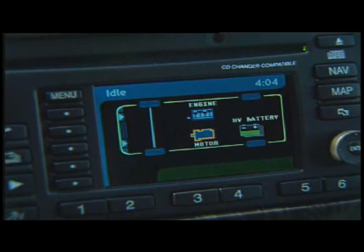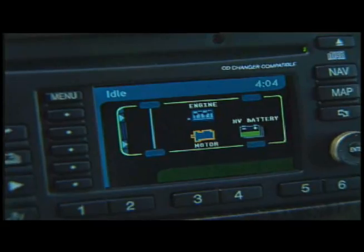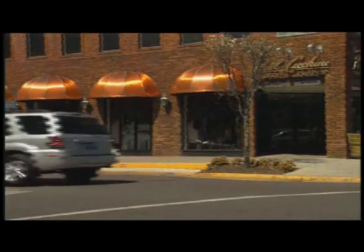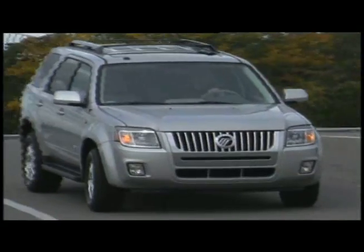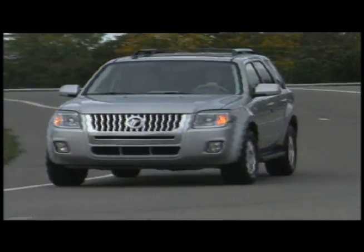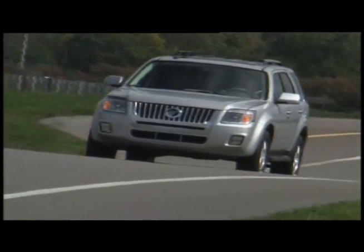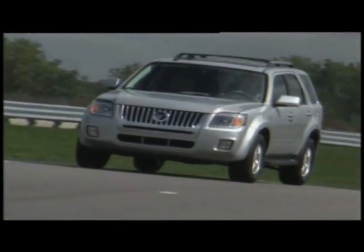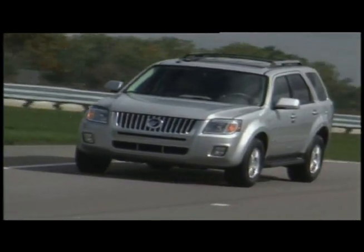All in all, I found the 07 Mariner to be a great combination of fuel mileage, utility, and comfort. Now, Ford is coming out with a restyled Mariner for 2008, which you'll be seeing in your showrooms in early 2007. With a combination of plenty of room and good mileage, the Mariner Escape is a great choice for the SUV buyer. For more info, check my website, weekenddriver.com.